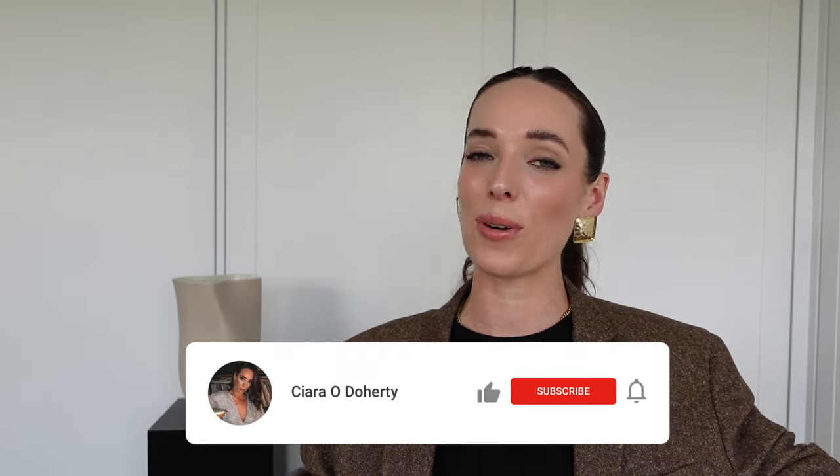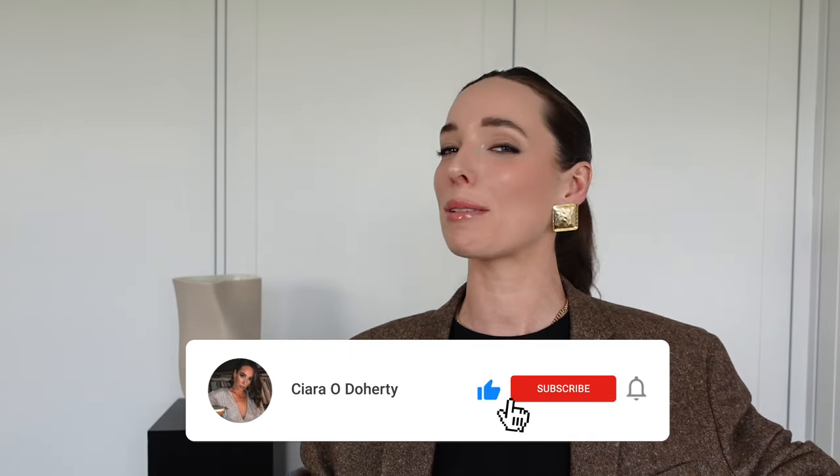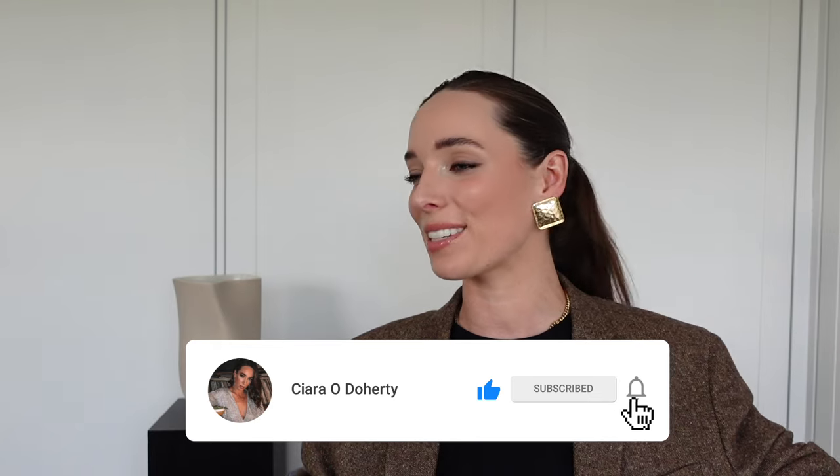So there you have it, guys — I hope you enjoyed this rundown. And as I mentioned, if you haven't watched my previous video all about my top 10 clothing checklist, you can check that out in the description below. As always, if you enjoy these videos and want to see more capsule wardrobe type content, then do give me a thumbs up to let me know. And if you have not already, you can subscribe to my channel — I post new videos every single week and I would love to have you back for more. Thank you so much for watching and I will see you on my next one.